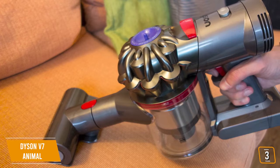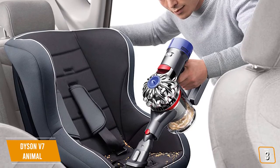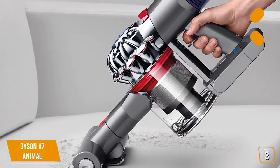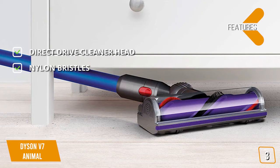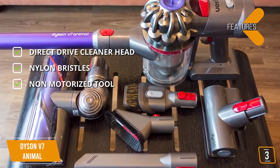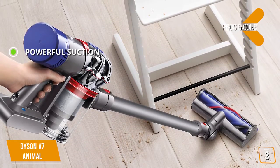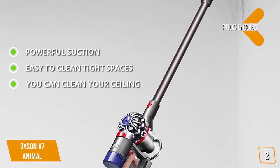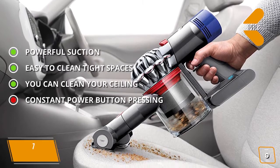We especially like the hygienic bin emptying, which completely eliminates the need to touch any dirt. It has a total bin volume of 0.14 gallons, so constant emptying will be a thing of the past. The Dyson V7 Animal is a powerhouse vacuum cleaner, but it's best suited to those with a smaller home, apartment, or condominium that can best accommodate its limited battery life. Features include a direct-drive cleaner head providing up to 6 minutes of impressive cleaning power, stiff nylon bristles designed to pick up stubborn dirt deep in carpeting, and a non-motorized tool giving a half hour of continuous use. Pros: powerful suction, easy to clean tight spaces with the mini-motorized tool, and it can even clean ceilings. Con: you have to continuously press down on the power button to keep the vacuum running, which can get annoying.